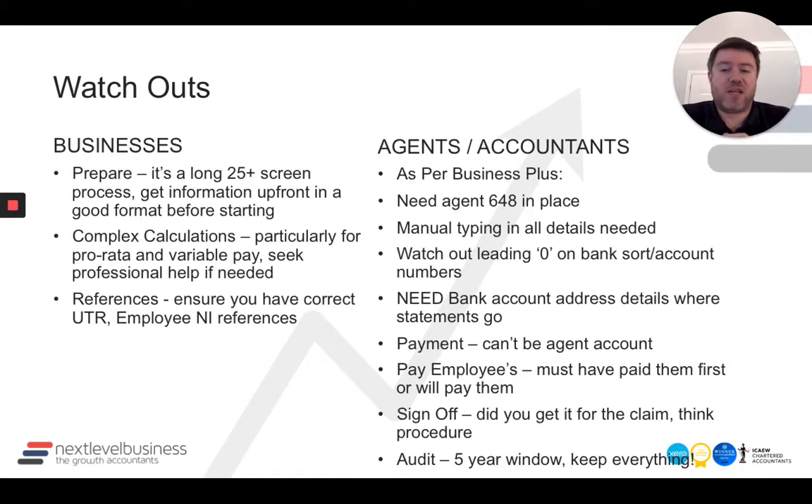Third thing: make sure you've got all the references. Ensure you've got the correct UTR and employer national insurance references all there and ready to go in your claim and in your portal. Sometimes business owners don't have those to hand, so make sure you've got all of that.